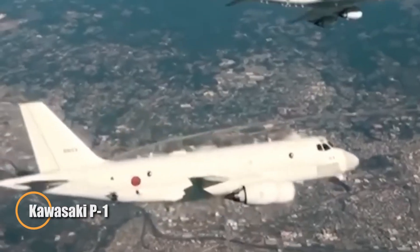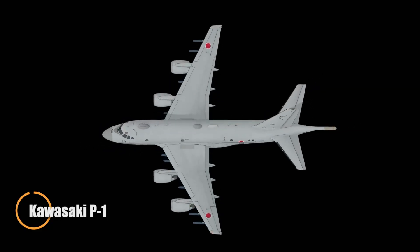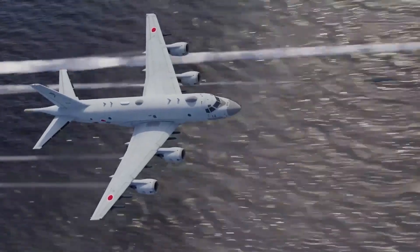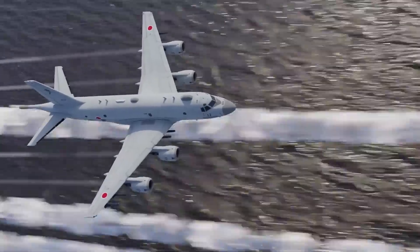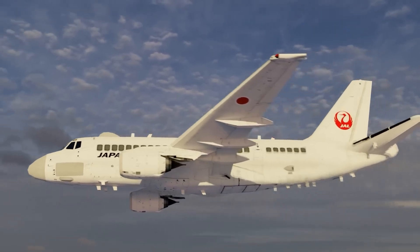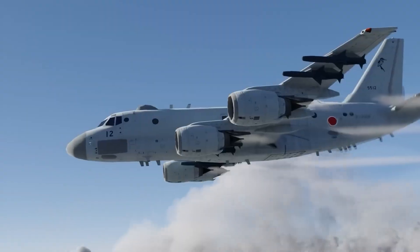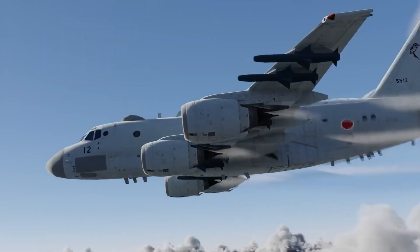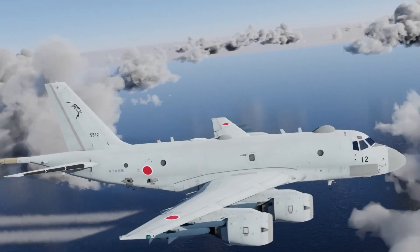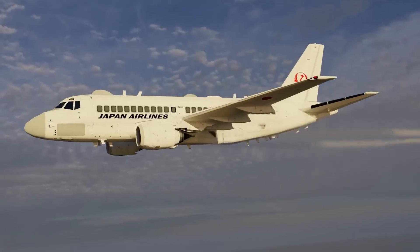The Kawasaki P-1 is a cutting-edge maritime patrol aircraft uniquely designed from the ground up for naval missions, setting it apart from traditional patrol aircraft based on civilian platforms. Built by Kawasaki Aerospace for Japan's Maritime Self-Defense Force, the P-1 features the world's first fly-by-light optical flight control system, offering enhanced responsiveness and electromagnetic resistance in harsh operational environments. Powered by four high-bypass turbofan engines, it delivers greater range, speed, and payload capacity than its predecessor, the P-3C Orion.